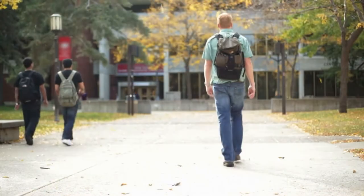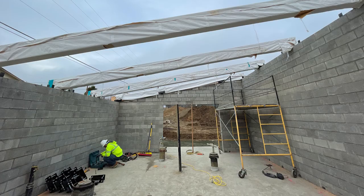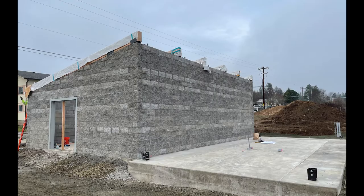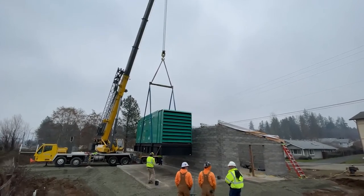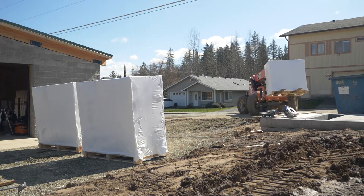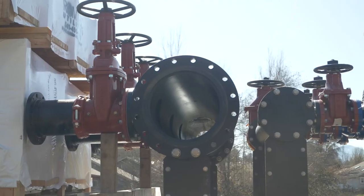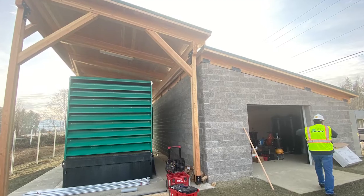At Rogue Community College, a new dormitory created the need for a new booster station. Working with Marquez & Associates and Adroit Construction, RomTech designed and supplied every aspect of the new Rogue Community College water booster station.